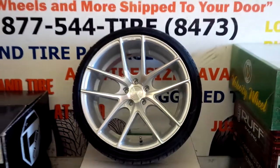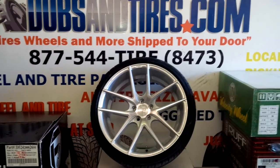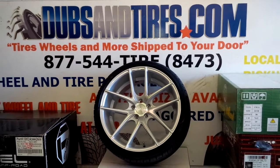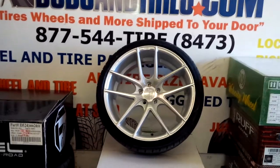This is the 20x10 for the rear. Great looking wheel. Great prices on all the Nietzsche stuff — you can find these online at DozenTires.com or call us at 877-544-8473.